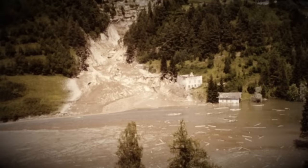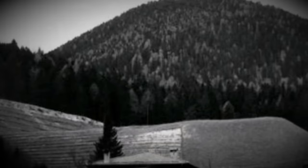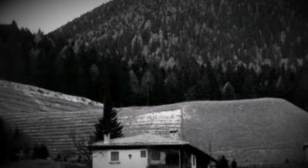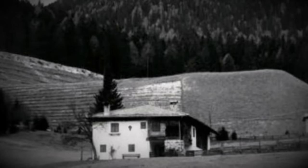Stava would be hit with water, mud and debris at speeds of up to 56 miles an hour. The resulting loss of life would rank this day as one of the country's deadliest in peacetime. Today I'm looking at the Valle de Stava dam collapse. My name is John and welcome to Plainly Difficult.